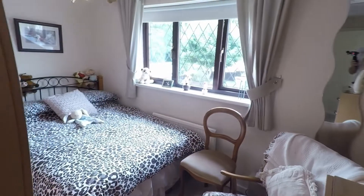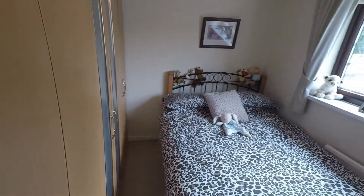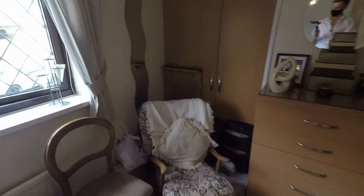Then we have bedroom number two. Again, this is a good size room — a nice double room. This has all fitted wardrobes as well, and you've got some more built-in storage here.